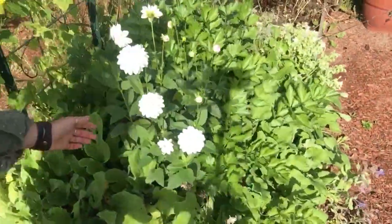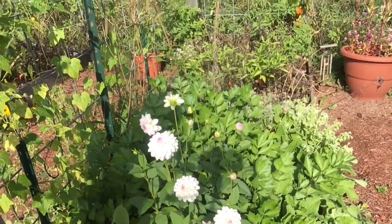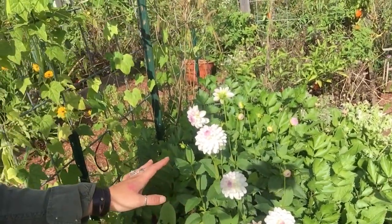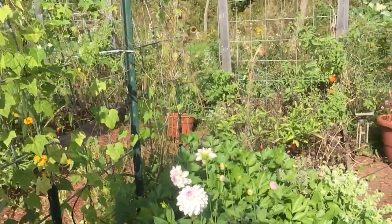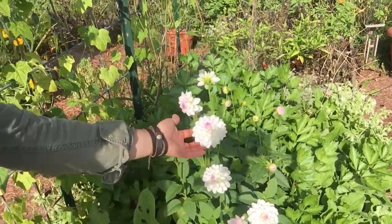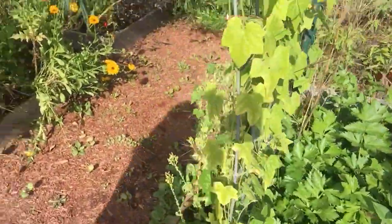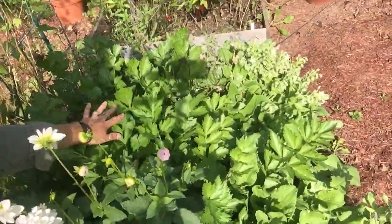Check out these little dahlias — those are super cute, they just started blossoming this week. Dahlias actually like a little bit of cooler weather. When we were getting our summer weather which was like 80–90 degrees, they didn't really like that. But right now it's in the 70s and 60s, pretty cool at night, so they're really liking that. Just look at those — they're like little pom-poms! Also behind the dahlias there's a ton of celery.